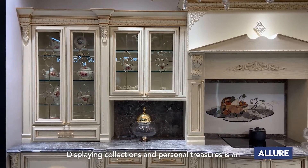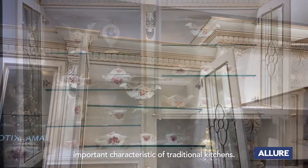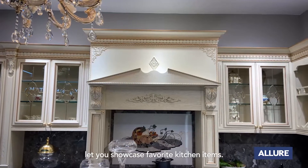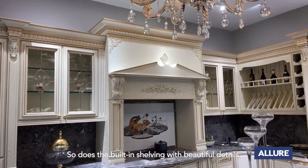Displaying collections and personal treasures is an important characteristic of traditional kitchens. Glass front upper cabinets let you showcase favorite kitchen items, with beautiful built-in shelving details.